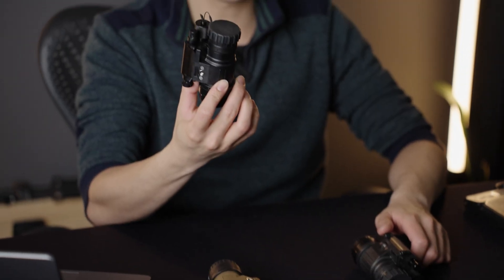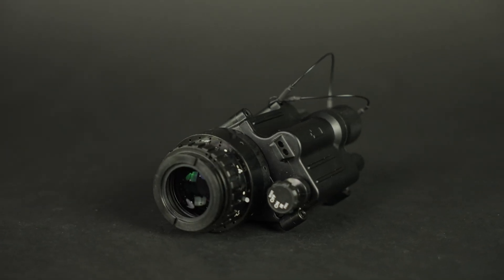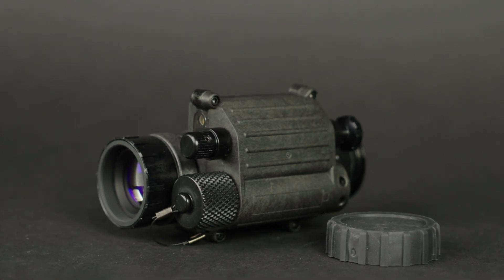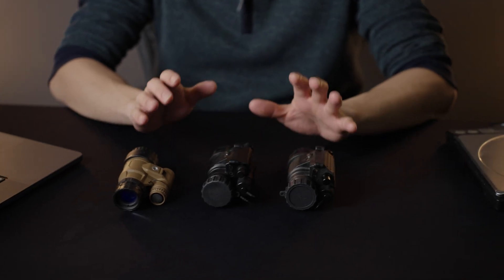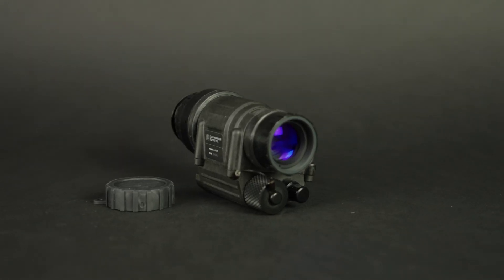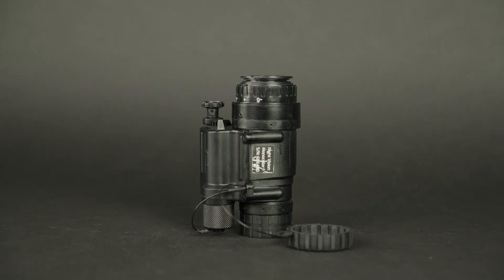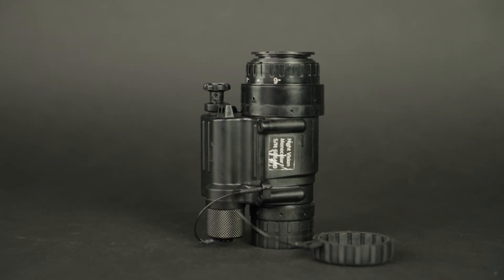The more affordable PVS-14 is going to be the PVS-14 Standard, and this one is OEM'd by a company called Optronics Engineering. Our more premium PVS-14 is going to be called the PVS-14 Pro, and this one is OEM'd by Carson Industries in the US. There are other OEMs out there, but these are going to be the ones that we carry. On external inspection, the PVS-14 Standard and Pro look really similar, but there are a few differences that tell them apart, and not all retailers will actually have those differences listed.